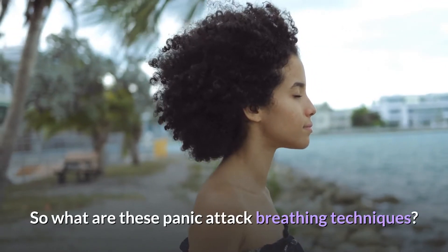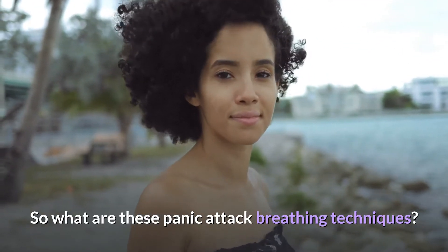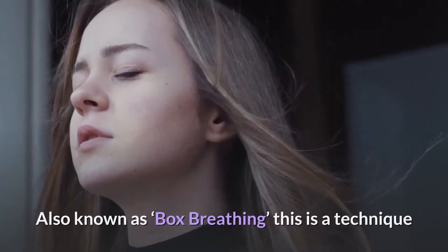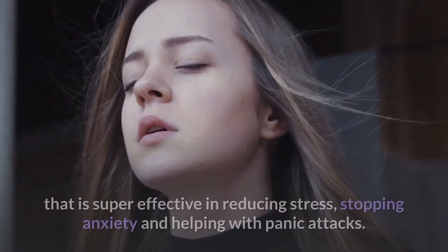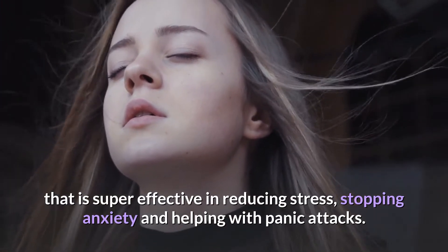So what are these panic attack breathing techniques? Tip one is called square breathing, also known as box breathing, and it is a technique that is super effective in reducing stress, stopping anxiety, and helping with panic attacks.